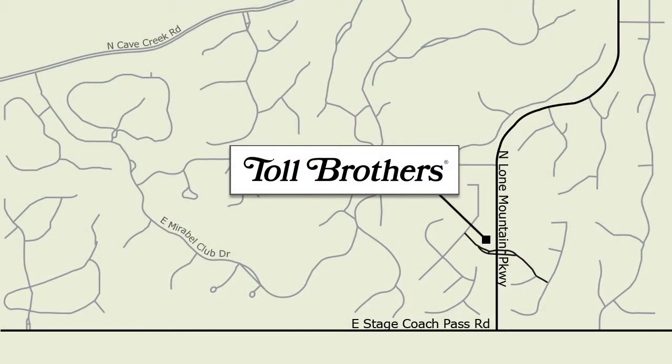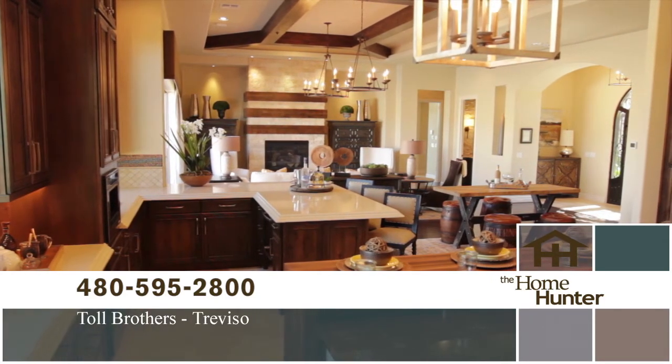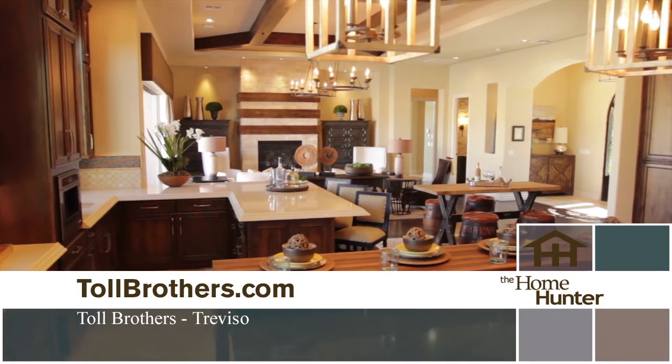Head north on Pima, make a right on Stagecoach Pass, two and a half miles down on the left-hand side you'll find Lone Mountain Parkway. Make a left and we're right there. Like I said, they need to get in their car and come check this out — it is definitely a must-see. Thank you so much for joining us today.